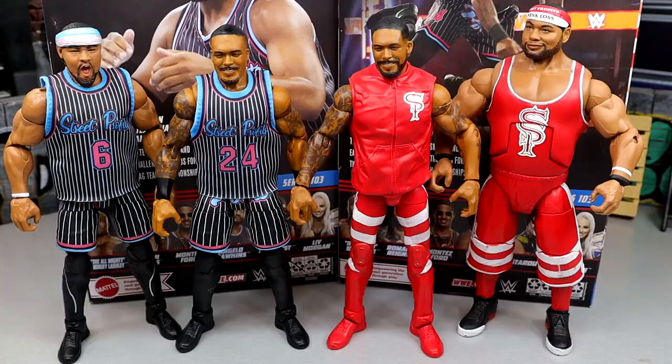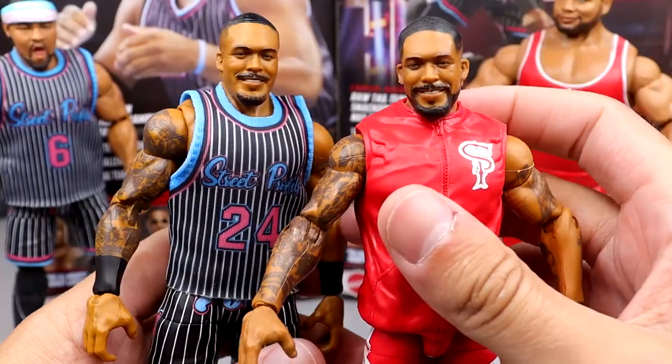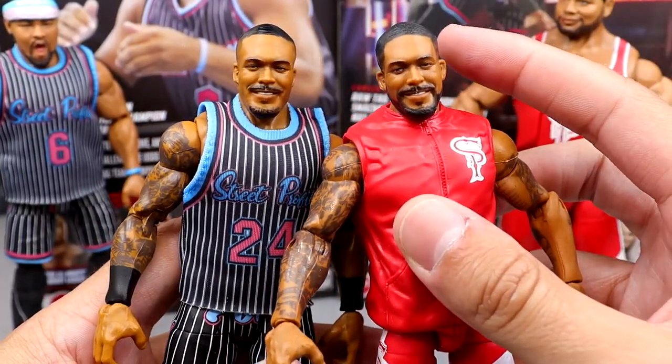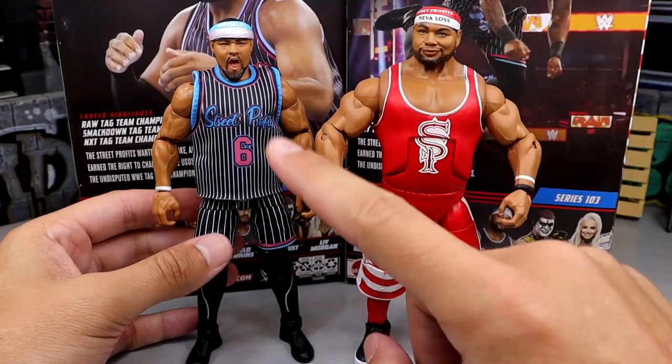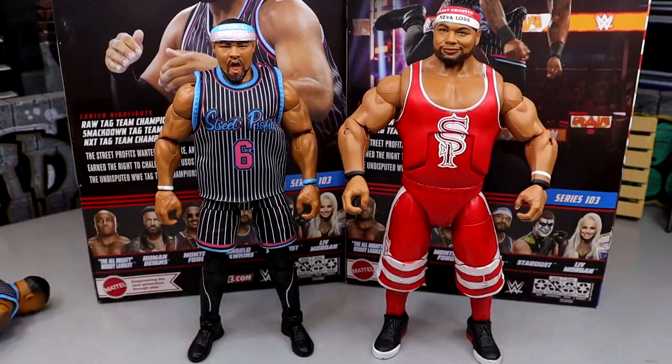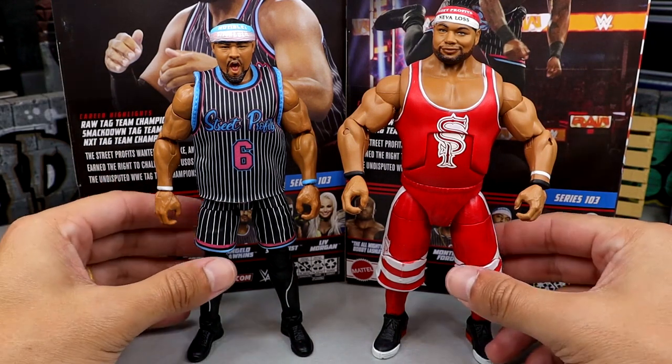For figure comparisons, here are the new Street Profits up next to the old Elite 81s. Are we looking at the same figures? Montez Ford isn't that much different, though they're a little shorter because of the upper legs used. Montez Ford is 6'1" and Angelo Dawkins is 6'5" — you're not getting that big height difference here like you did on the old ones. But good Lord, you can see what I'm talking about on the hair. And the old Dawkins — look at the ginormousness, those big-ass shorts. It's a mountain. But now it's all over because now we have the new one, and all is right in the world.